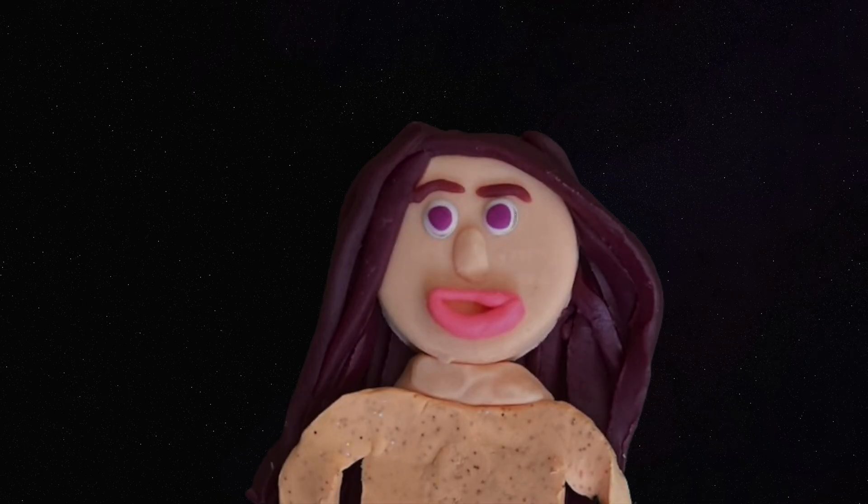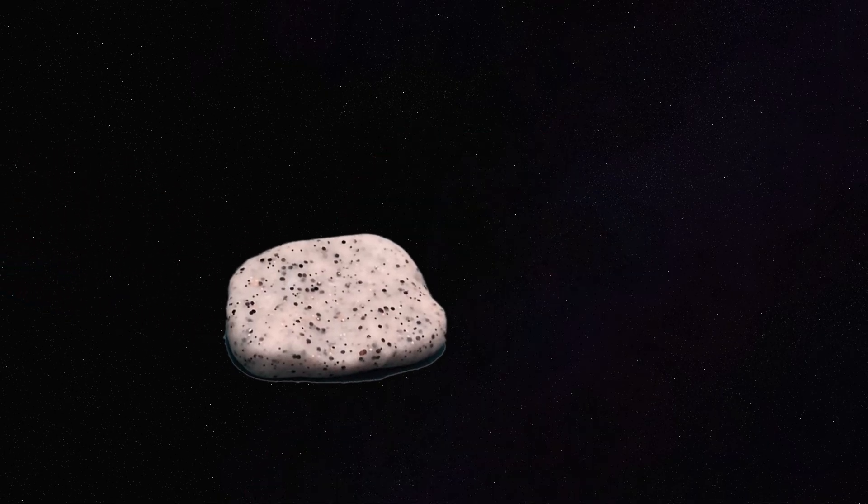Sudbury's landscape was built on a giant space rock that hit the earth over a billion years ago. This space rock is the reason why Sudbury has all these opportunities for mining.